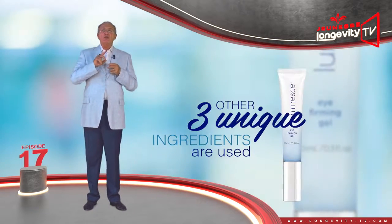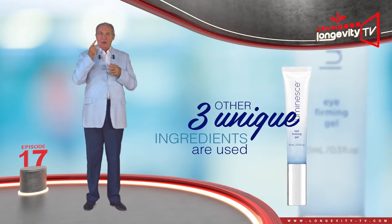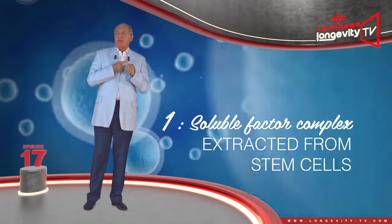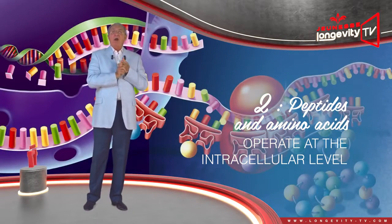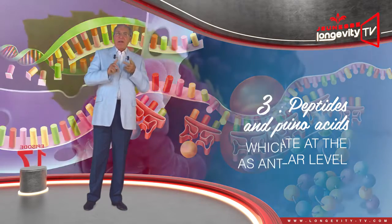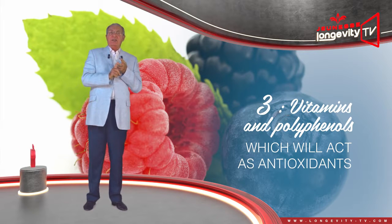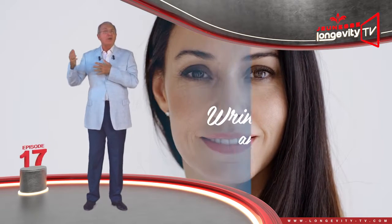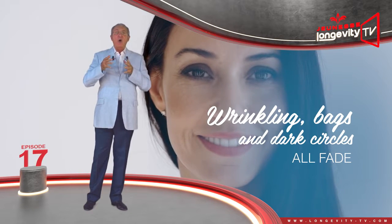In order to rejuvenate the eye contour, Dr. Newman provided three other unique ingredients: the soluble factor complex extracted from stem cells, which is in the serum; peptides and amino acids, which operate at the intracellular level; and vitamins and polyphenols, which act as antioxidants. Rejuvenation works in the longer term — wrinkles, as well as bags and dark circles, all fade.